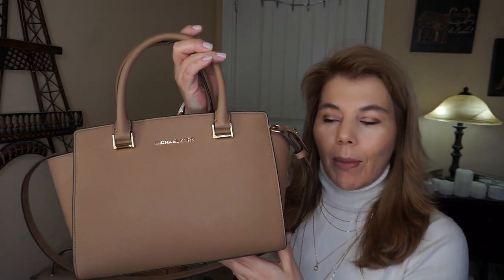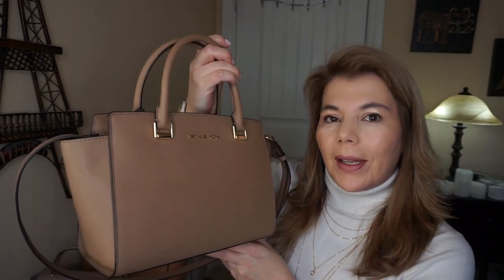Hi, welcome back to my channel, the MK Lady. Today I wanted to do a quick review and a purse of the day of the Michael Kors Medium Selma in the color dark khaki with gold hardware.